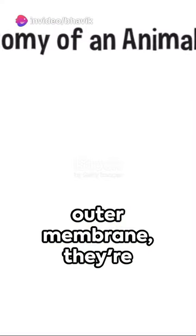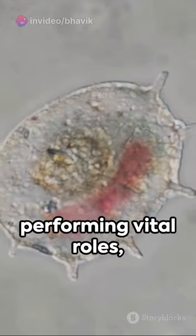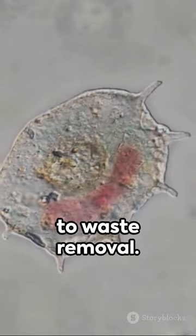Sporting a flexible outer membrane, they're masters of movement. Inside, they house various organelles performing vital roles from energy production to waste removal.